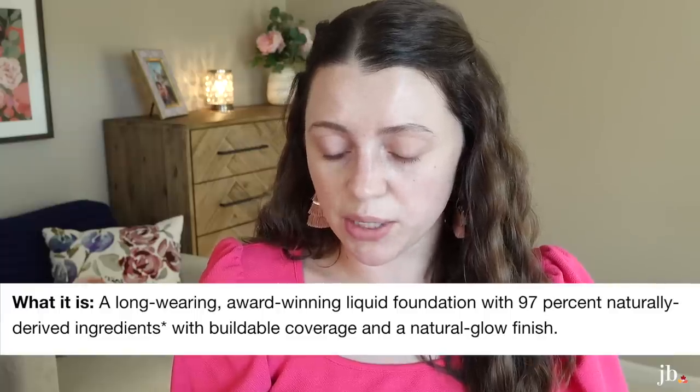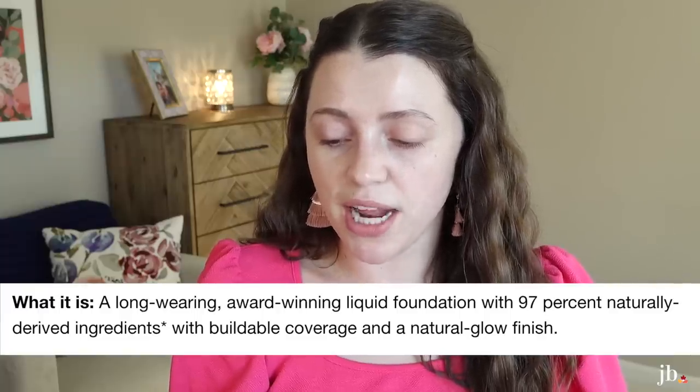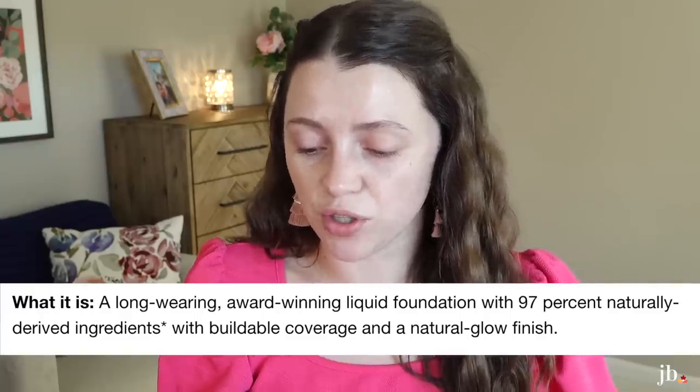She said this made her skin look amazing. I'm not sure this is a good shade match, so I'm just going to put a little bit on my cheek and blend it in with my Shop Miss A sponge that I love. It says it's a long-wearing, award-winning liquid foundation with 97% naturally derived ingredients, buildable coverage, and a natural glow finish. That sounds right up my alley. I want to see if I can build the coverage up like it says you can.